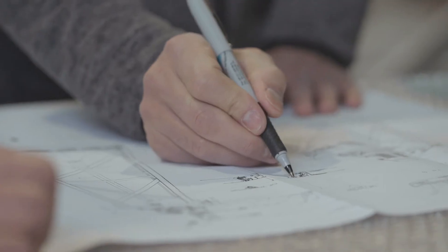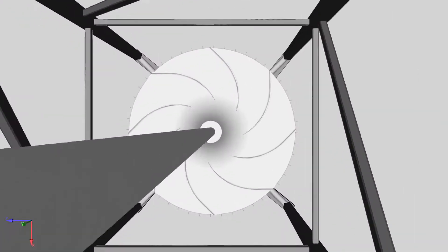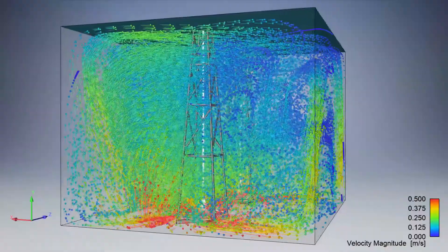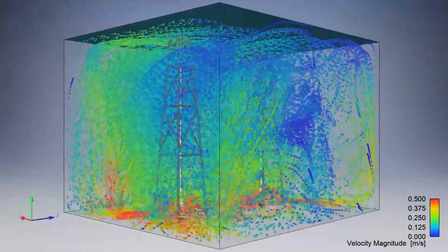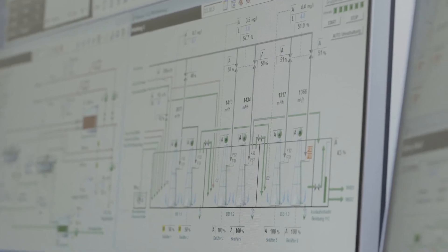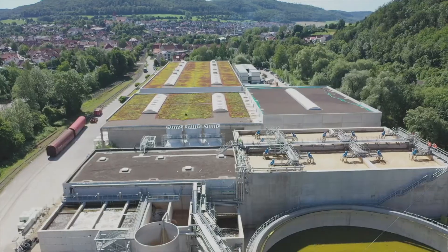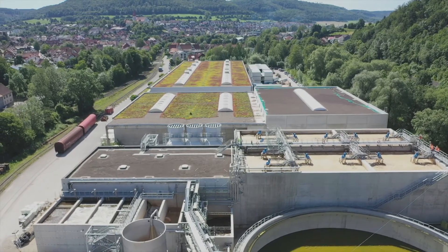We have been manufacturing this system for more than 30 years and have made continuous improvements along the way. The Hyperclassic Mixing and Aeration System is a typical Invent product. It is fluid dynamically optimized, operates with low energy consumption. It is robust, effective, reliable, and low in maintenance. It is simply unique.